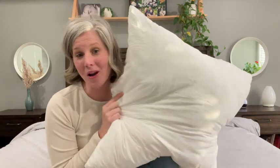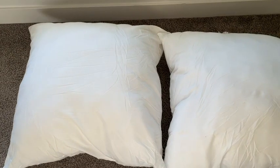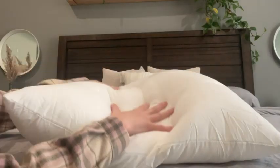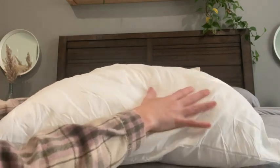Hi there, I'm Christy with WTI. I really wanted some large accent pillows to help fill out our king-size bed and make it feel extra cozy. I found these super cozy pillow inserts from Utopia that have really helped to complete the styled look I want.